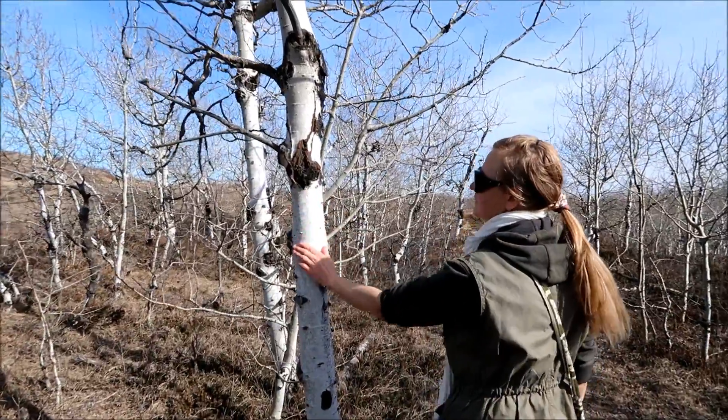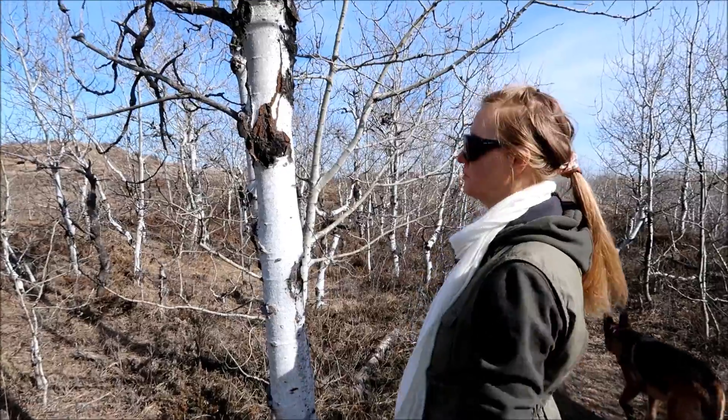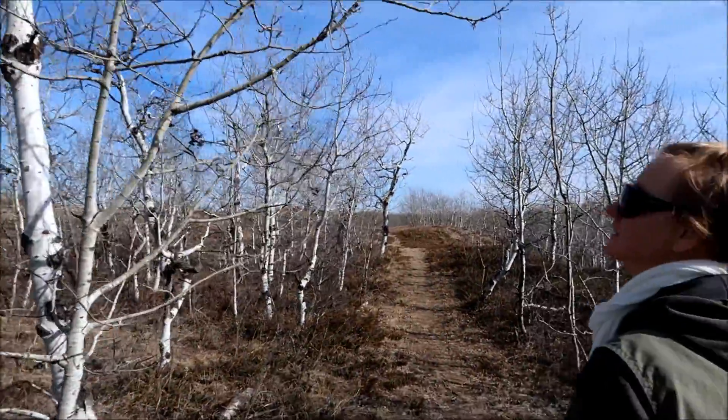What kind of tree is that? Nice white trees. They're aspen, not birches — it looks like birch but it's aspen. This is all aspen forest.